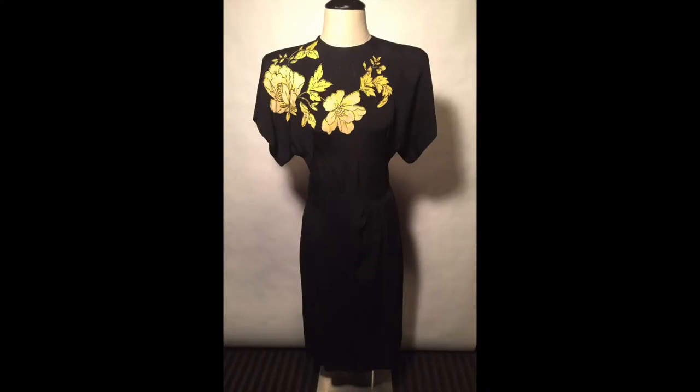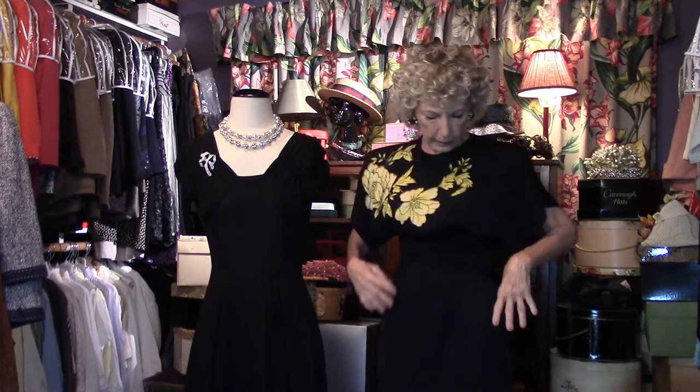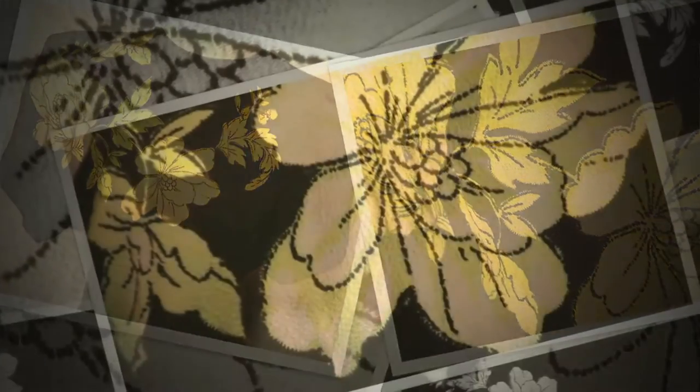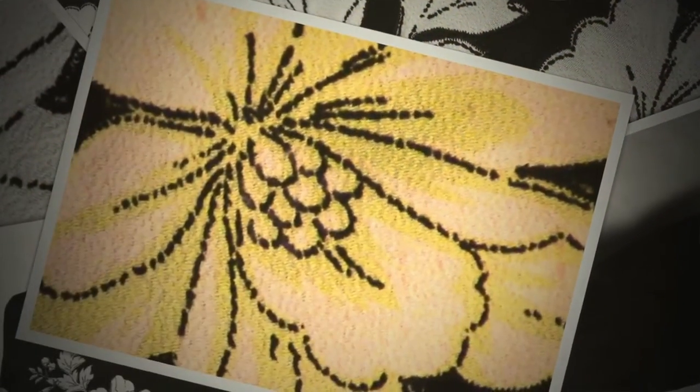Starting with this little number — crepe, big shoulder pads, the quintessential look for the 1940s, and the beautiful detail of the flowers. Somebody famous liked this dress, and I'm going to tell you that story when we finish.